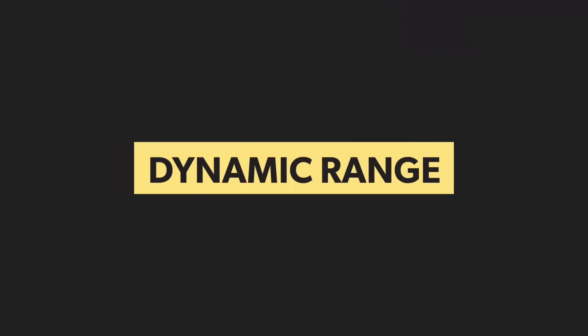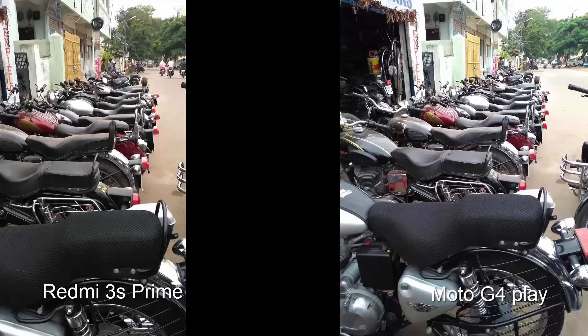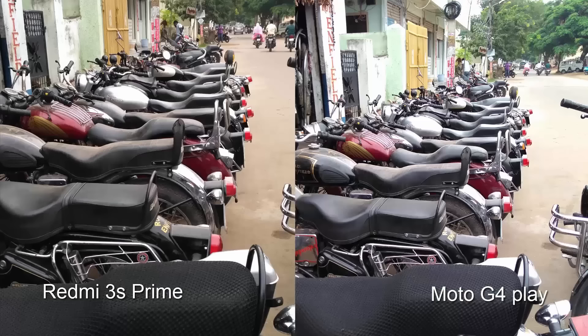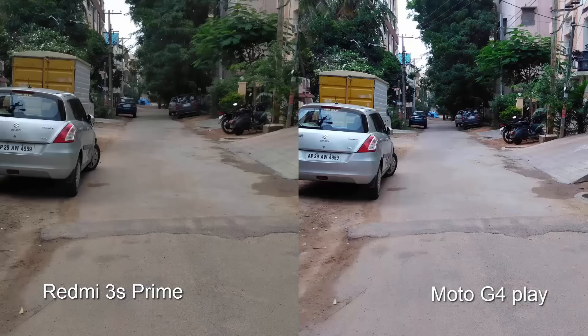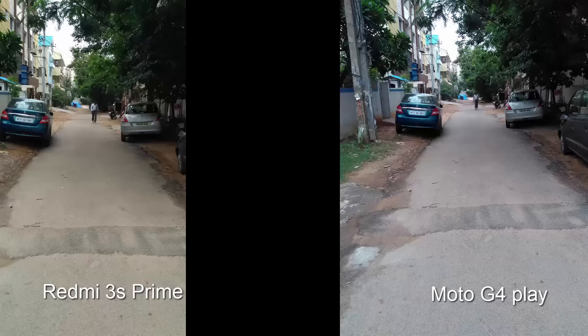Dynamic range on the 3S is noticeably better than the G4 Play. Exposure control and white balance are also better on the 3S. Though the images look much brighter on the G4 Play, overexposure doesn't help all the time, so the 3S wins once again.